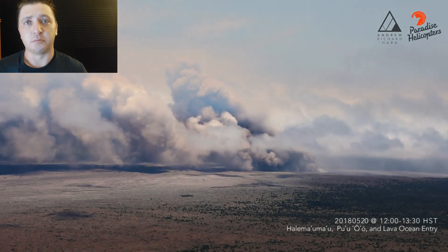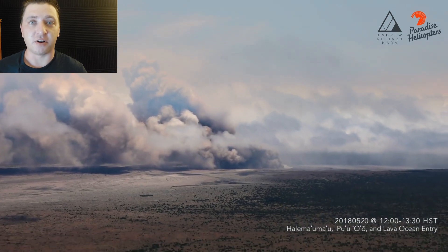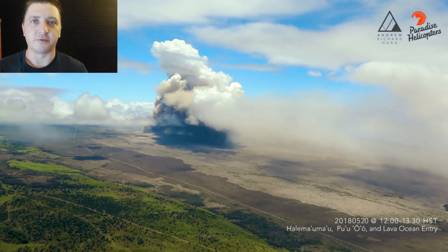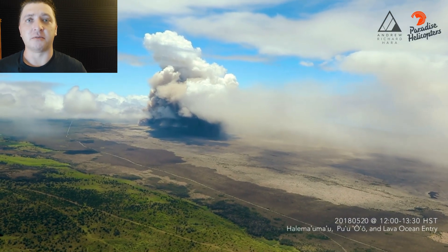Back up at the Kilauea summit, magma in the shallow system continues to drain beneath the Kilauea caldera into the Lower East Rift Zone, feeding the eruption. Ash explosions are still common within Halemaʻumaʻu.